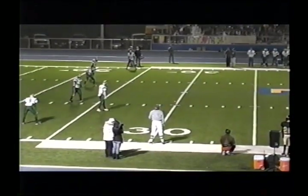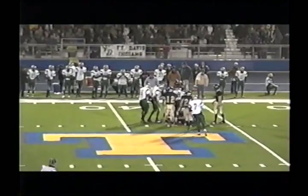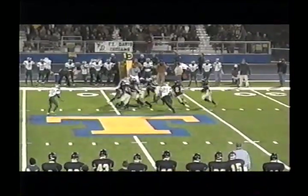Here's Cobble's kick — it's blocked. Welcome back to Gorilla Stadium in Trent, where our score is 14 to nothing, Fort Davis on top of Follett. Here's an on-side kick attempt by the Panthers.